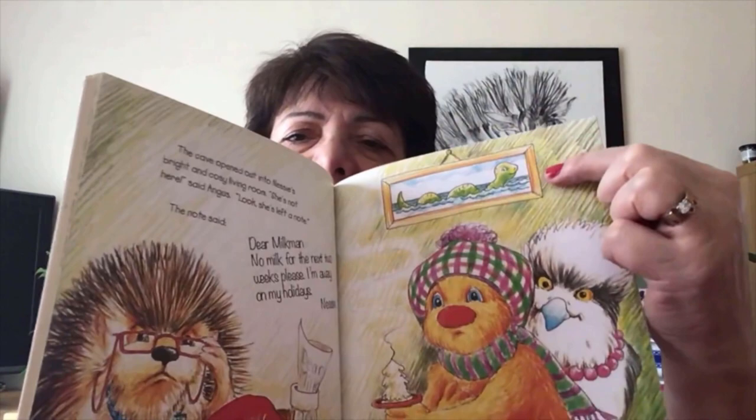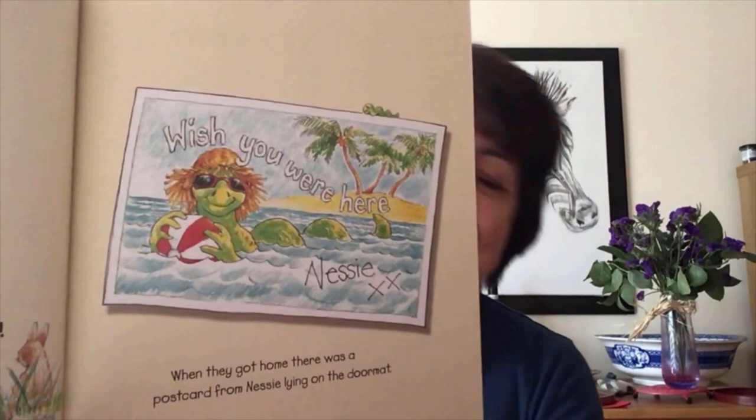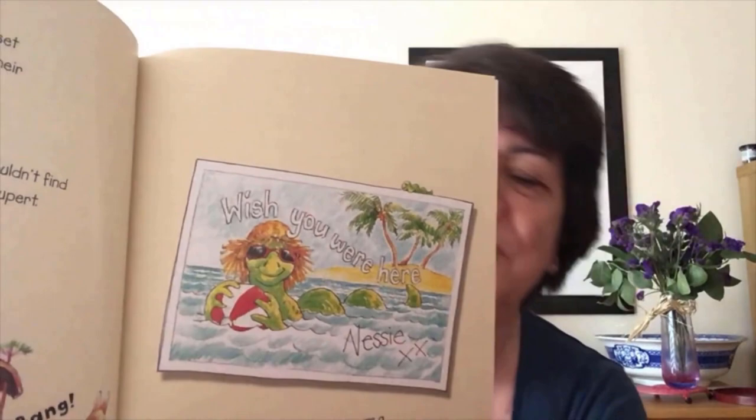So they packed up the worry-bang and headed off back home to Cooridoon. 'I knew we wouldn't find Nessie,' mumbled Rupert. And it goes with a whir and a clank and a bang. And then when they got home, there was a postcard from Nessie. It says, 'Wish you were here — Nessie.' I think Nessie's having fun on her holidays. She's got her beach ball and her beach hat. It looks very nice.